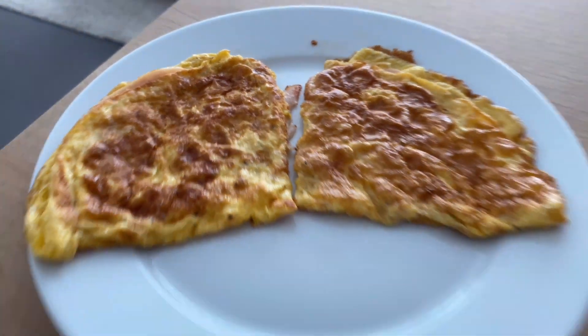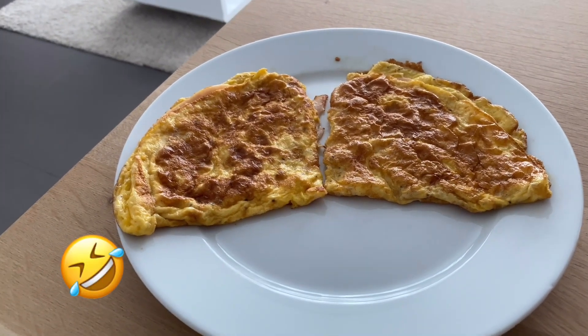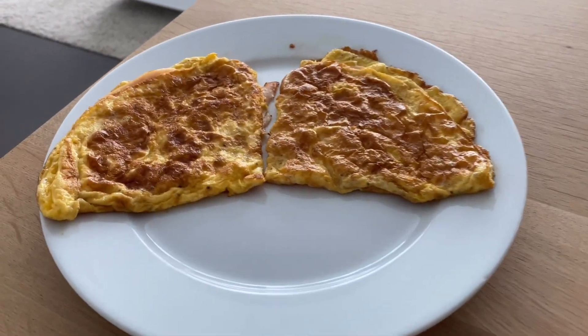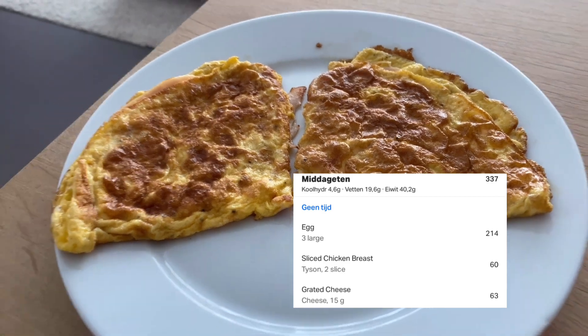It's time for lunch, but I need to wait a bit. I'm a little weird — I don't like to eat my omelette warm, I only like it cold, so I need to wait until it's cold. I added 15 grams of cheese and 2 slices of chicken.